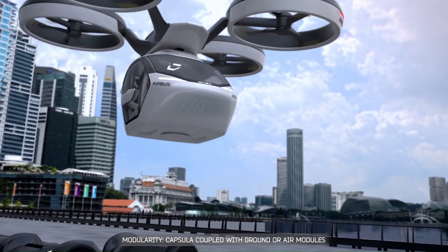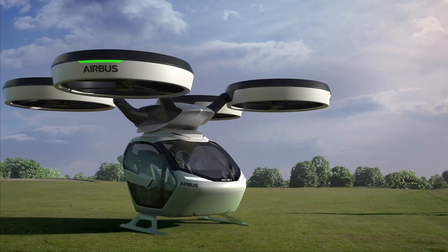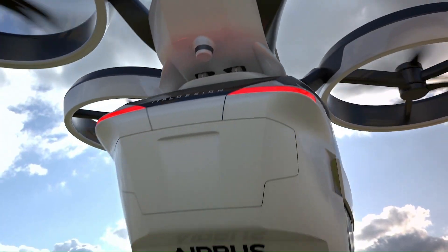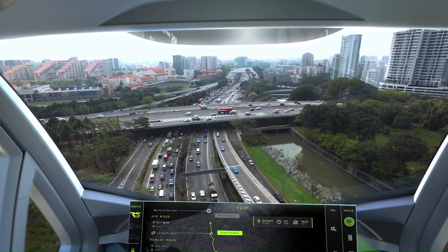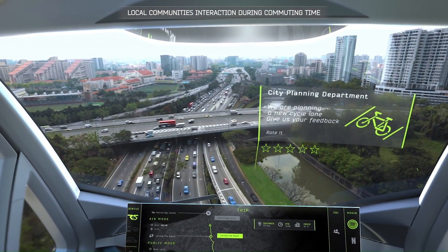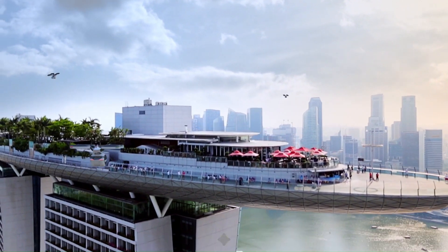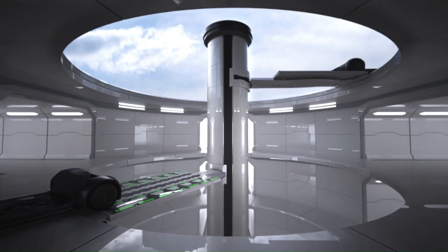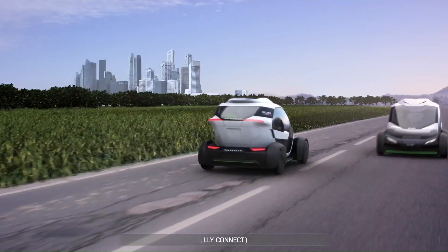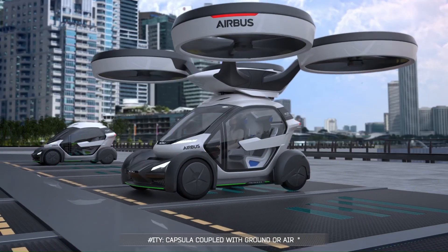The Pop-Up features a passenger capsule that can seamlessly switch between a ground module for city driving and an air module for flying, thanks to eight counter-rotating rotors. With an AI platform managing travel complexity and offering optimized transport combinations, the Pop-Up promises a seamless multi-modal travel experience, making urban transportation faster, cleaner, and more efficient.